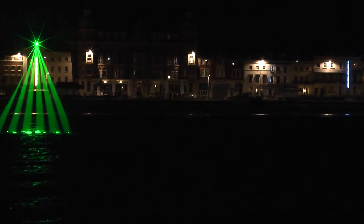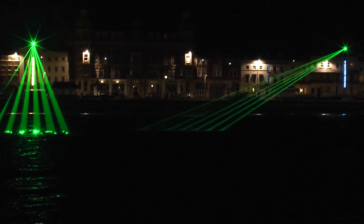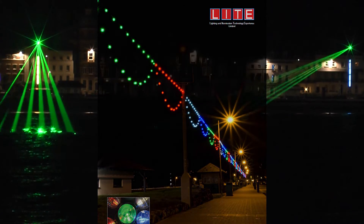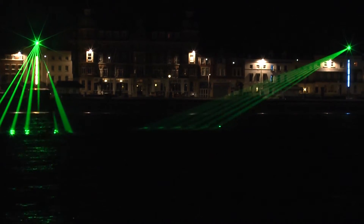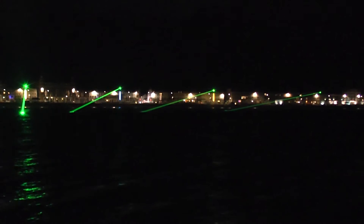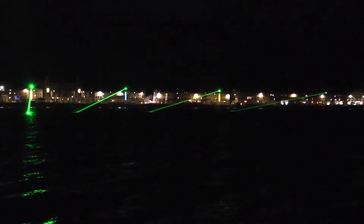The half million pounds or so spent on the lasers would have more than paid for multicoloured strings of new state-of-the-art pinpoint LED festoons, which would once again highlight the sweep of the bay from all angles, while saving 95% less electricity than the old system.